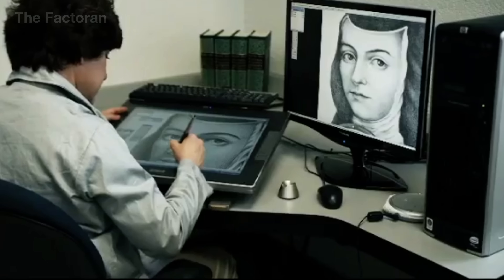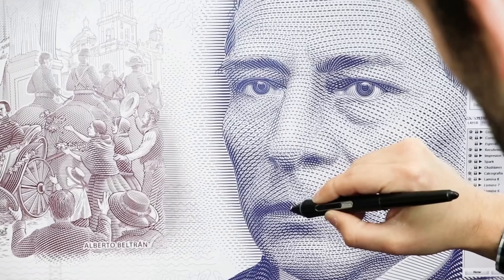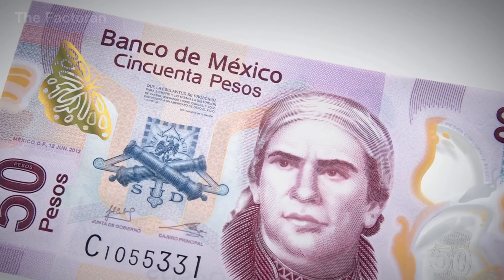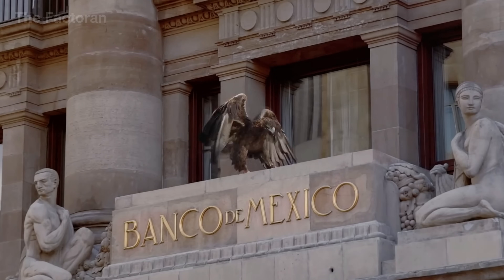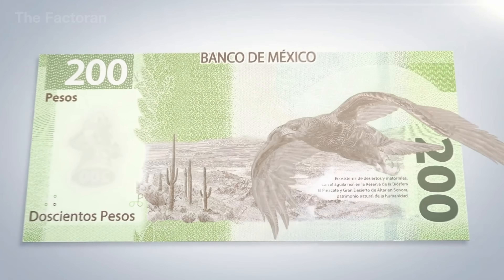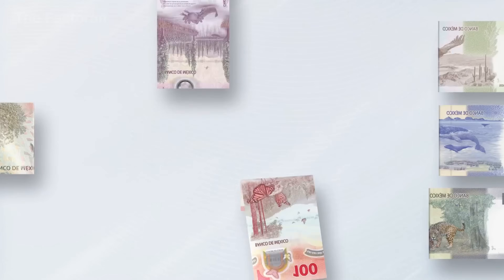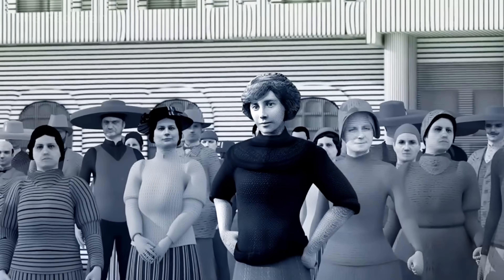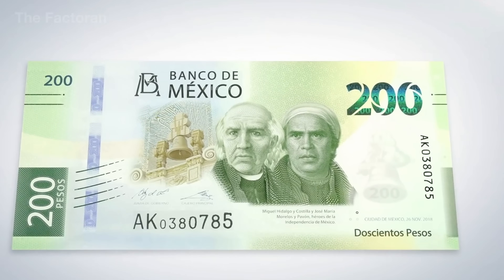But design is not only about storytelling — it also serves as the first line of defense against counterfeiting. Ultra-fine lines, subtle color transitions, raised print areas, and transparent windows are all positioned with extremely high precision. Semi-transparent zones on polymer substrates, which may appear purely aesthetic, are in fact created using multi-layer printing techniques that are nearly impossible to replicate by hand. The entire layout is constructed using specialized software, forming the foundation for a stable and tightly controlled production process.